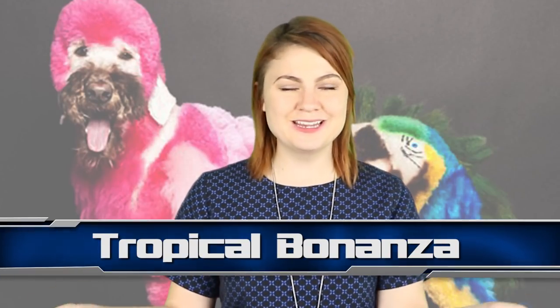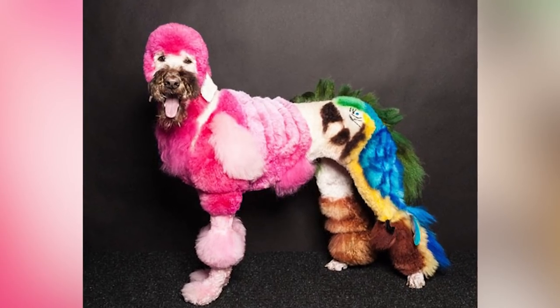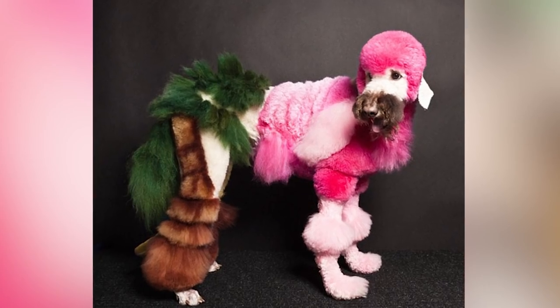Another of Nathan's snaps up next — we have this Tropical Bonanza at number 3. A flamingo, a parrot and a palm tree all on one dog. This dog is an actual scene, albeit a ridiculous scene, but a complete scene nonetheless.